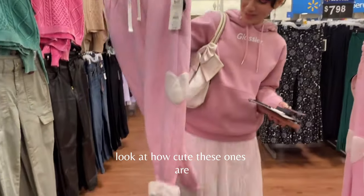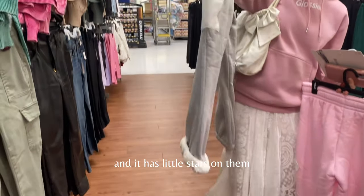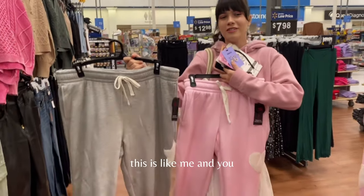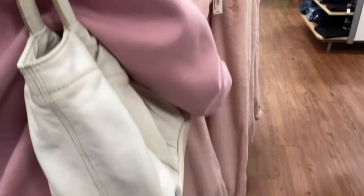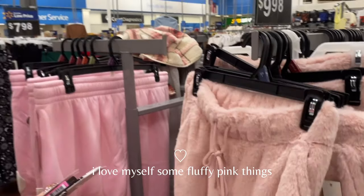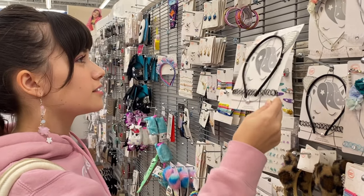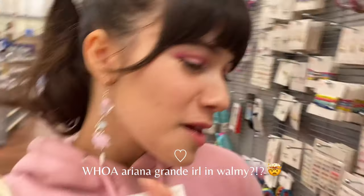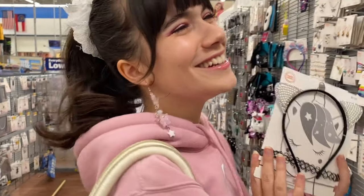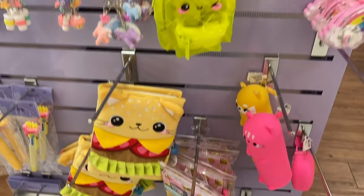Currently heading into Walmart. Look at how cute these ones are — gray with little stars on them. These are cute as well. I don't know if you like them but these are ones I would personally get. Wait, tell me why this is actually so Ariana Grande 2014 vibes!